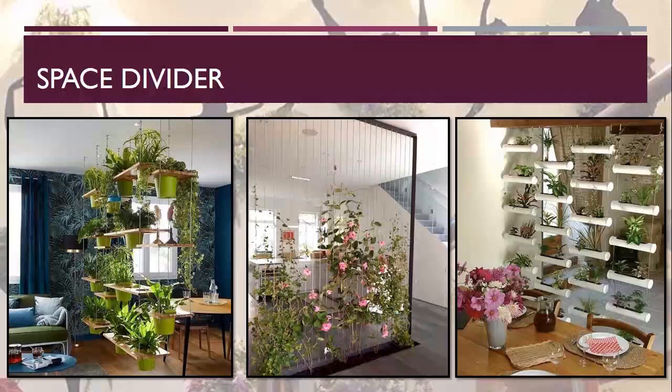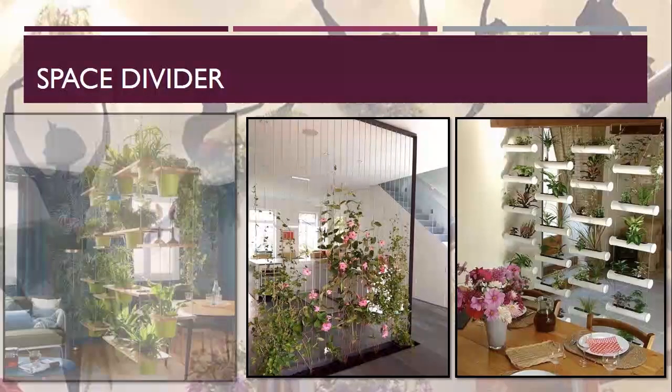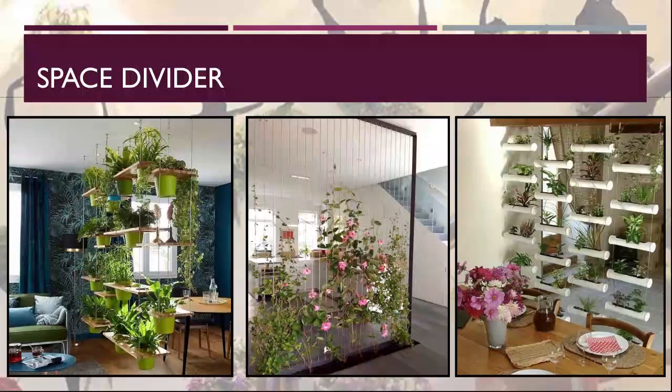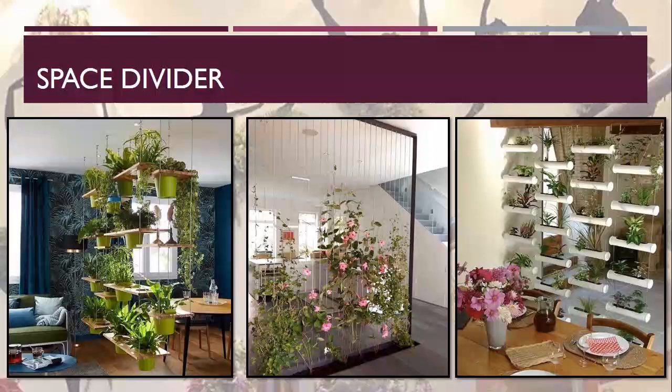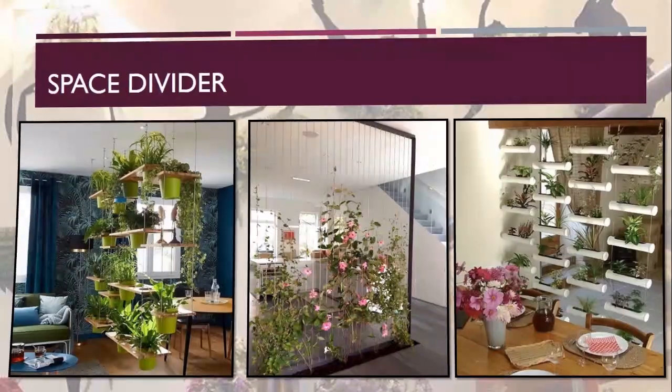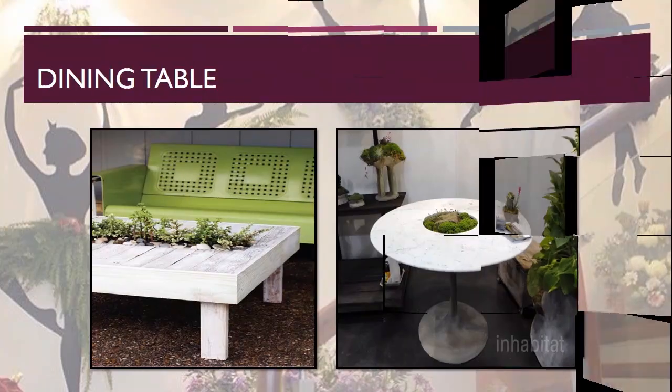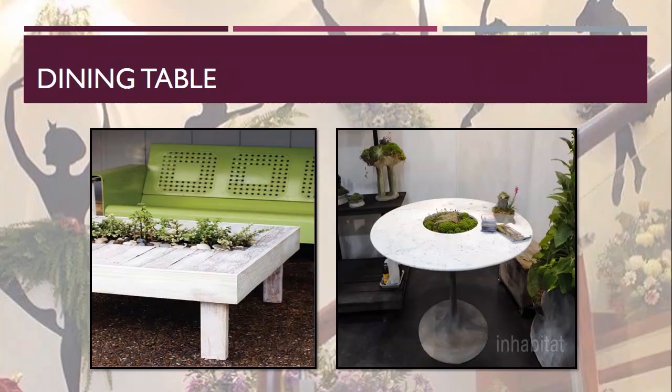Coming to space dividers — you can make a space divider by the use of plants, as shown in the picture. Here, a grouped arrangement of plants is used; you can use either potted plants, or air plants can also be used to create a screen-like appearance. The next one is the kitchen countertop — the space above the kitchen countertop can be used to grow plants, as shown in the picture. It also adds to the decor and is a new method of decorating your modern interior.